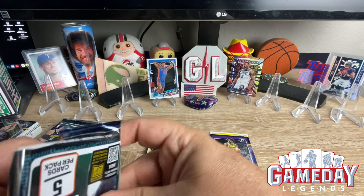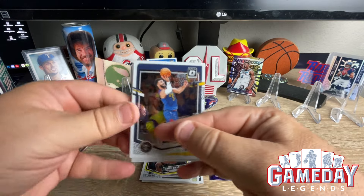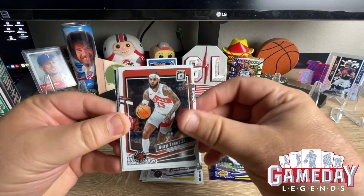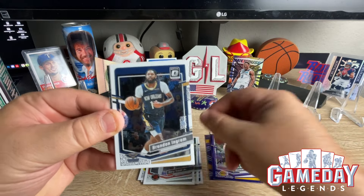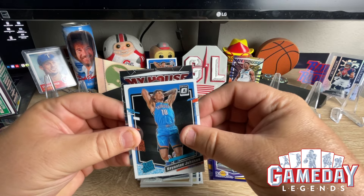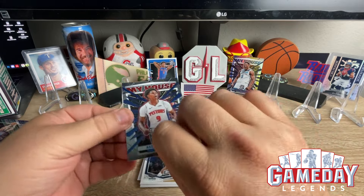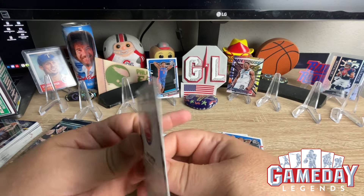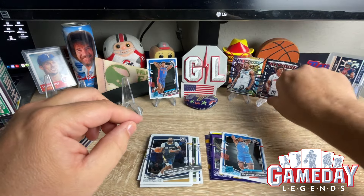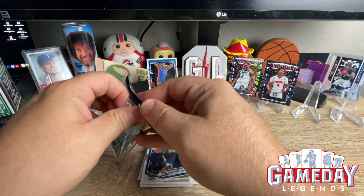Alright — Jamal Murray, Gary Trent Jr., Brandon Ingram, Keontae Johnson, and another My House of Oshae Brissett. Okay, we'll take that — not a Prism but definitely sweet to get that My House. I like the My House inserts, really cool.